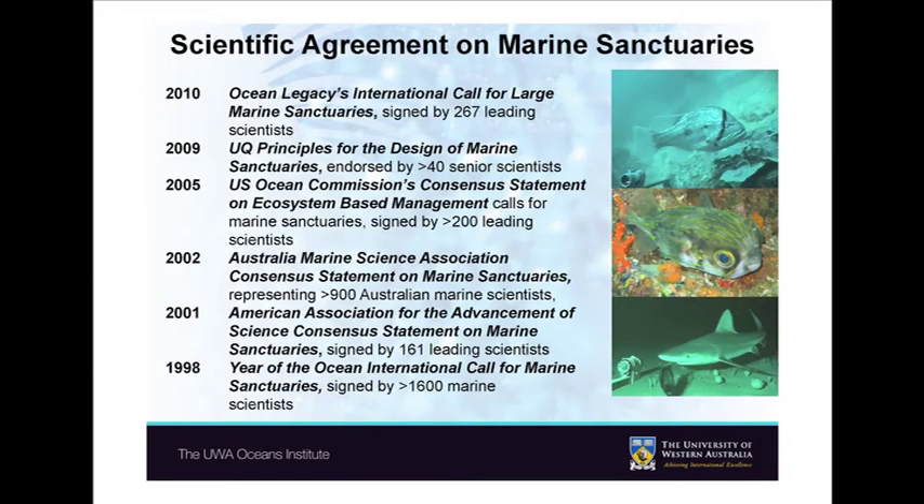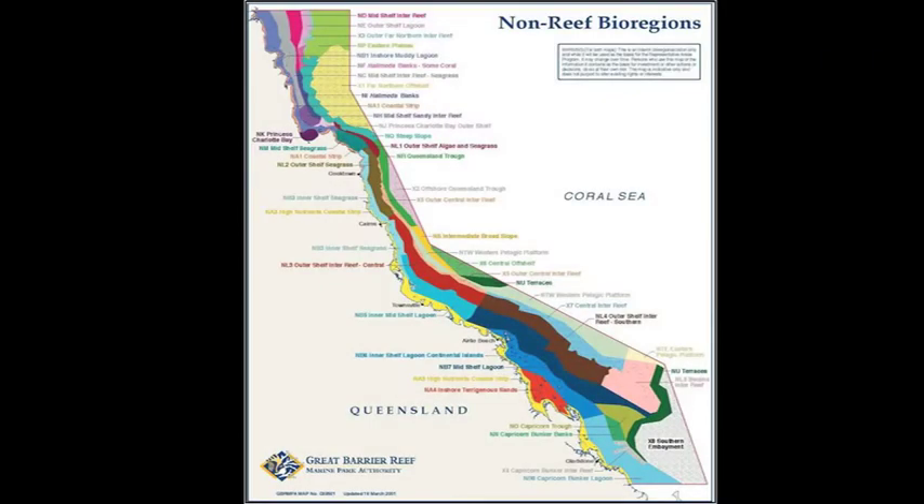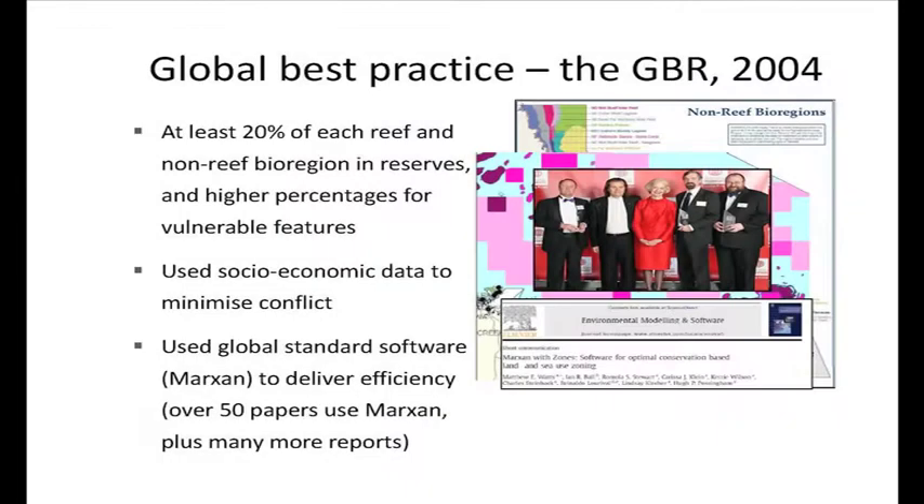Most of the world considers the best practice of conservation planning anywhere in the world was the Great Barrier Reef rezoning. We went from 4.7% to 33% conserved. Underpinning that was a map of the 70 kinds of reef and intertidal areas — they divided the whole Great Barrier Reef into 70 ecosystem types. One of the key objectives was to have at least 20% of each of those somewhere in a no-take zone.